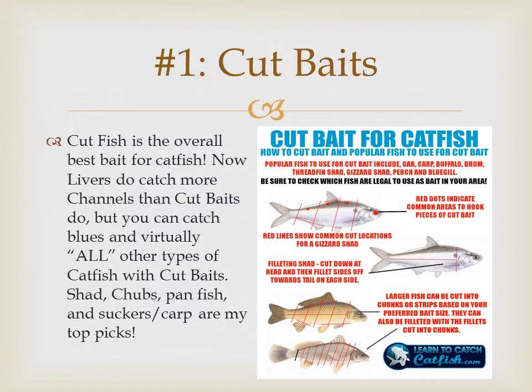Number one is cut baits. It's overall the best bait for catfish, period. Livers do catch more channel catfish than cut baits do, but you can catch blues and virtually all other types of catfish with cut baits. Shad, chubs, panfish, and suckers are my favorite and top picks.